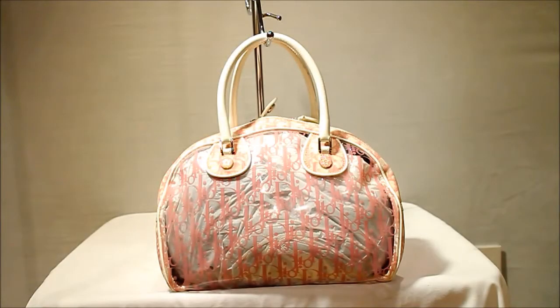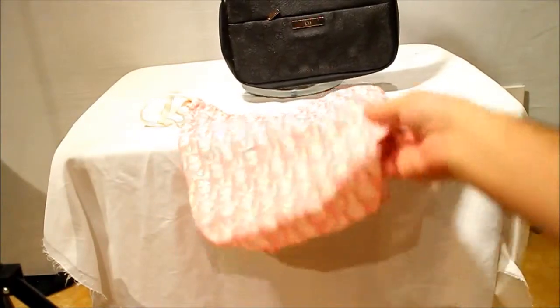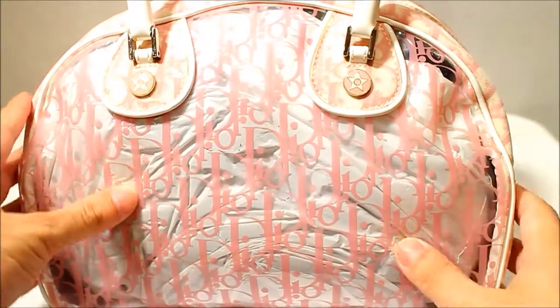Hi guys, we have this gorgeous Dior Pinkie Duffel Boston bag available today. It is beautiful. This gorgeous Dior inner bag as well, which is absolutely stunning and it will go beautifully within your Boston. So that is two things from the Dior Pinkie collection and it is absolutely stunning.